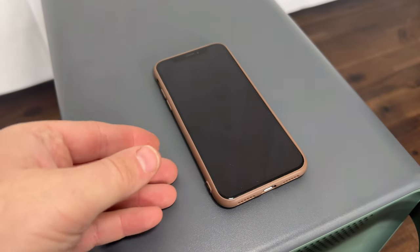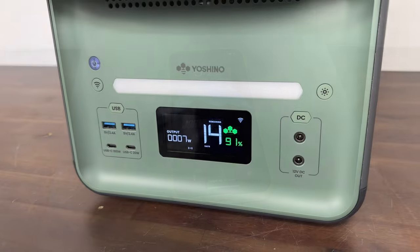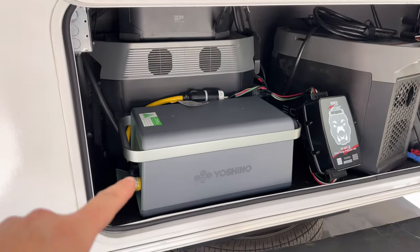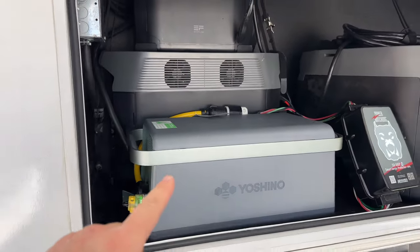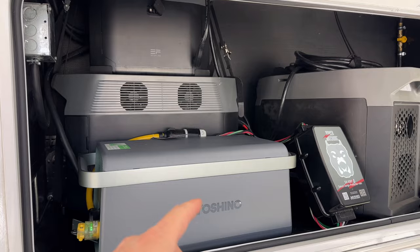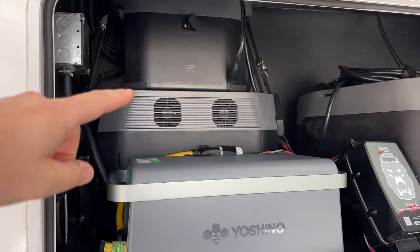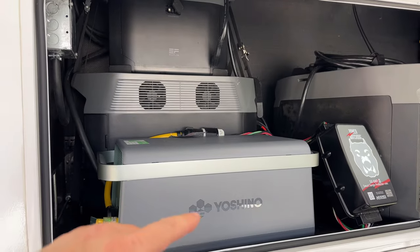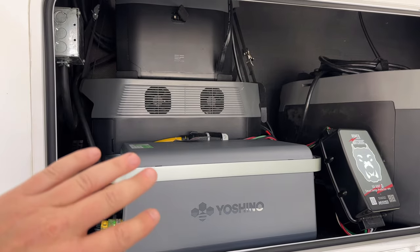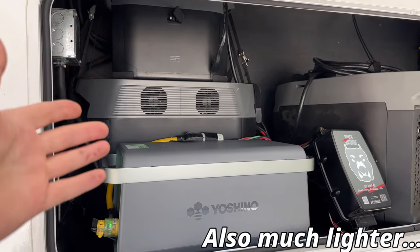On top of the unit you'll find wireless charging pads for your smart devices, each capable of putting out about 15 watts. For the RV testing setup, the Yoshino is connected directly to my RV as a test facility. Compared to the EcoFlow with an extra battery — about 5,600 watt hours — the Yoshino at 2,611 watt hours with an extra battery would be around 5,200 watt hours, so slightly less capacity but taking up less room.